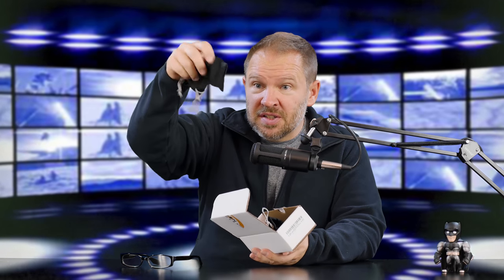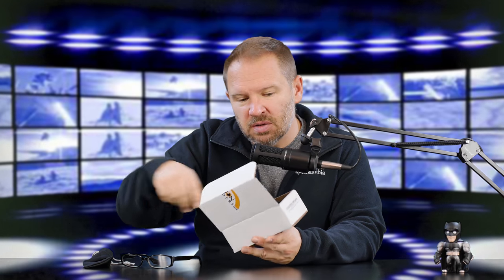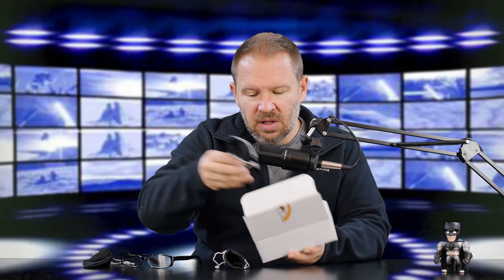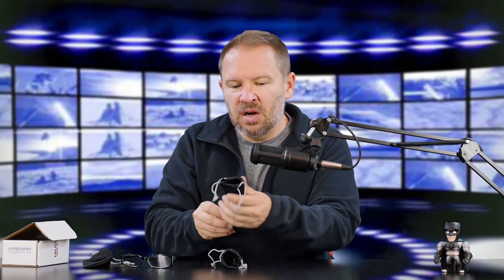They each come with this nice little microfiber bag, so you can keep them, store them in it, and use it to clean off the glasses — because if you're like me, sometimes you get grease from your face onto them. And I have three pairs. Not only were these a good deal, it was three pairs that came in this nice little box. You can see there's a pair in here in the bag, and there's a pair in here — so you get three pairs.